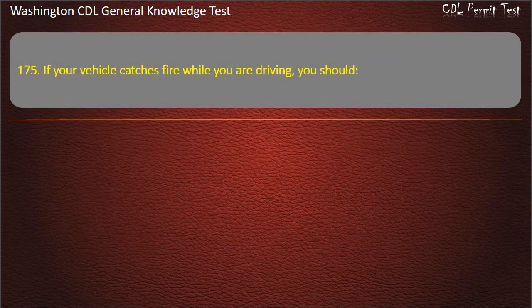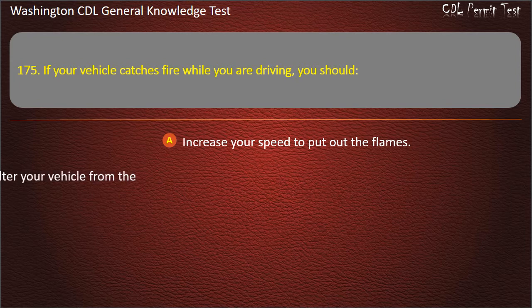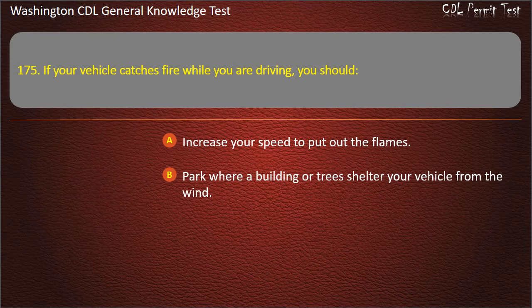Question 175. If your vehicle catches fire while you are driving, you should: Increase your speed to put out the flames; Park where a building or trees shelter your vehicle from the wind; Park in an open area. Answer: Park in an open area.